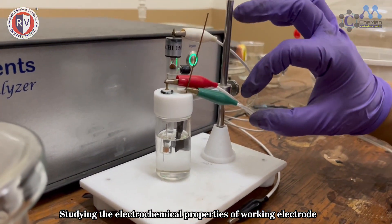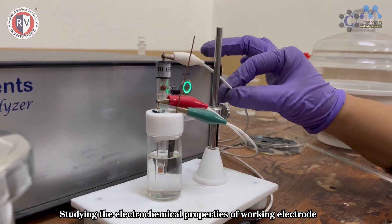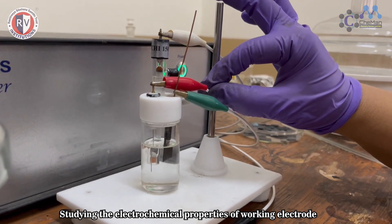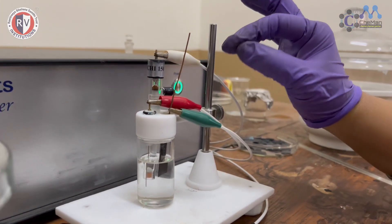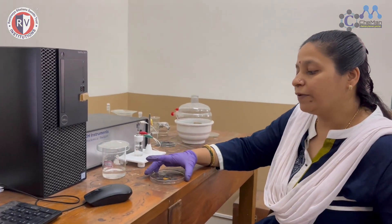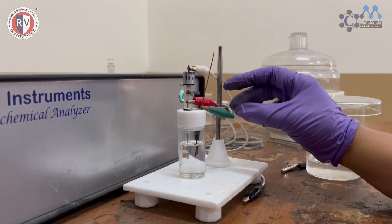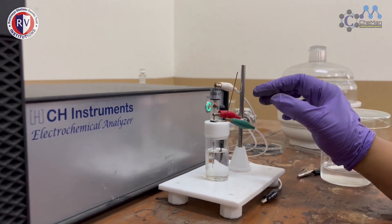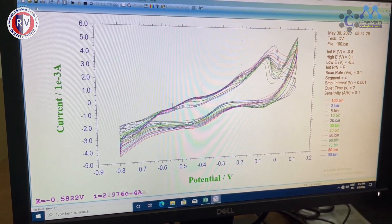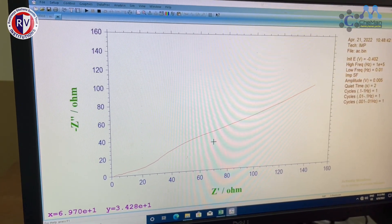The same carbon sheet is used here with the green lead as the working electrode. With the white lead we have connected a reference electrode, which is a saturated calomel electrode, and the red lead is connected to a counter electrode, which is a platinum wire. Using an electrochemical workstation, we study the electrochemical properties of the given nanomaterial — first cyclic voltammetry, secondly chronopotentiometry, and thirdly AC impedance studies.